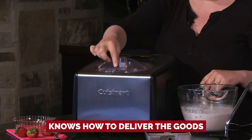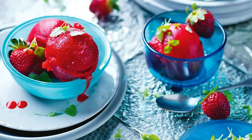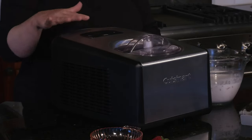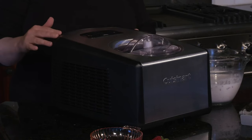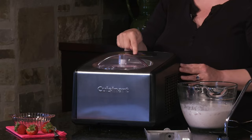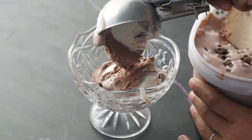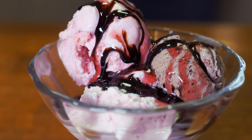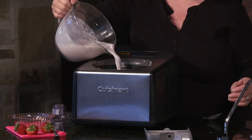Don't let its entry-level status fool you — this compressor unit delivers the goods. In just under an hour it churns out a creamy, refreshing strawberry sorbet. If you prefer firmer frozen treats, just give it a bit more time. While it may lack recipe-specific modes and temperature controls, simplicity is the name of the game with the Cuisinart ICE-100.